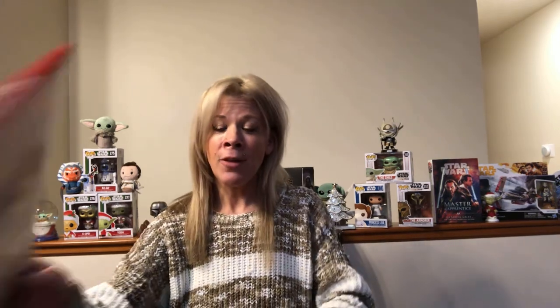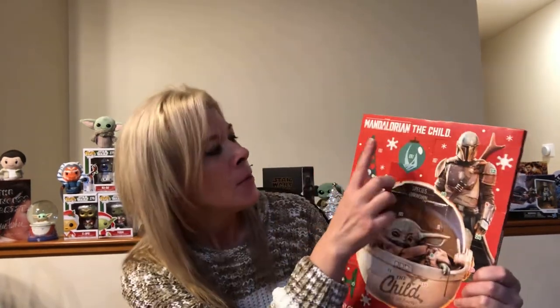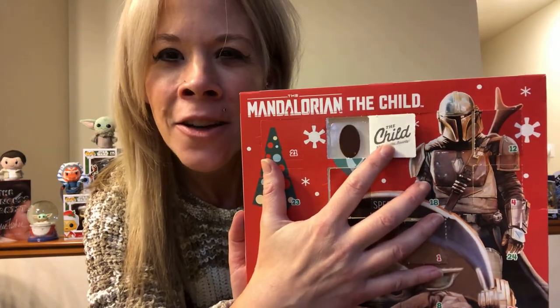My favorite part — my daily piece of chocolate! Today is day number 15, so we're going to go ahead and pop this open. It says 'the child' — a sassy 50-year-old Bounty. And he is a sassy 50-year-old, isn't he? I'm going to pop that chocolate out — I need this piece of chocolate today. So good.